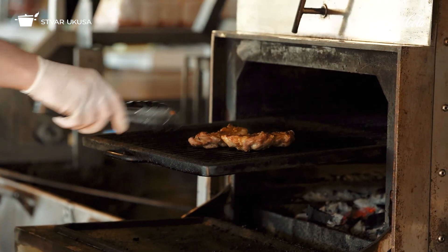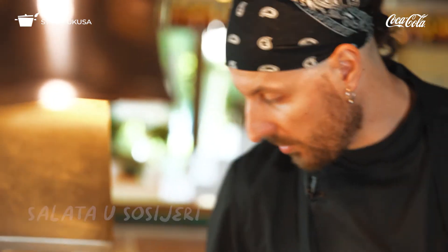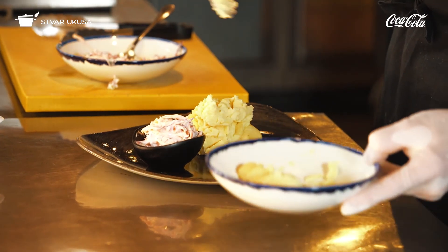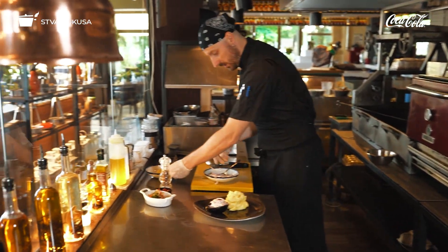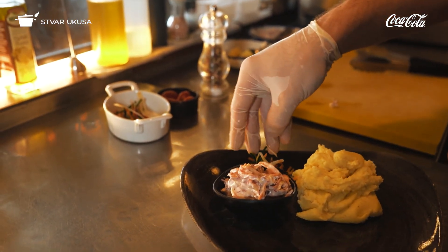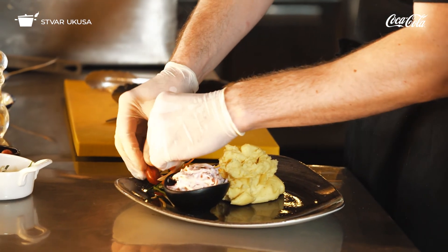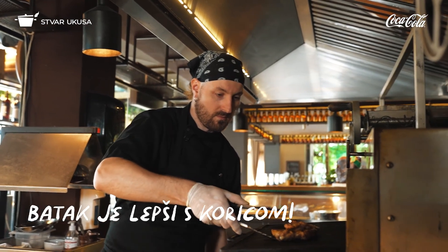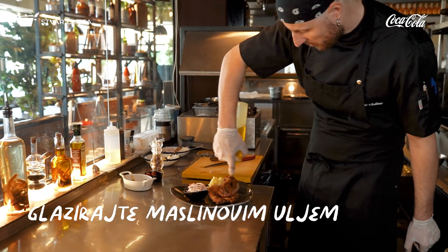S obzirom da je hladna salata, poslužit ću je odvojeno u sosijeri, jer su ostali sastojci topli. U principu, ako je samo jelo šareno, nije neophodna dekoracija, ali ja ću je svakako staviti. Napravio sam rezance od svežeg povrća — bitna stvar je da dekoracija mora da bude jestiva. Batak je svakako lepši kad ima koricu — to je fora kod njega. Malo ću da glaziram maslinovim uljem da bih pojačao ukus.